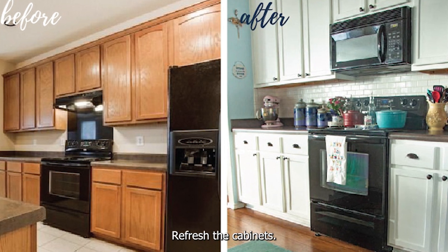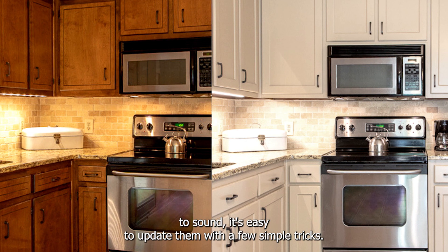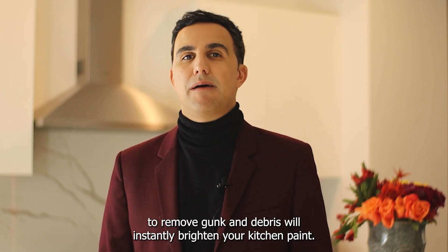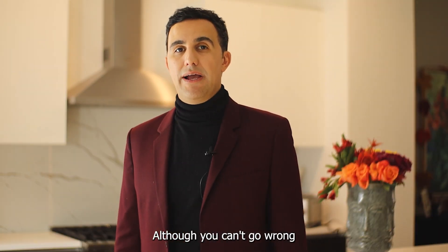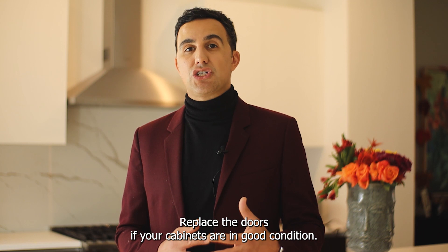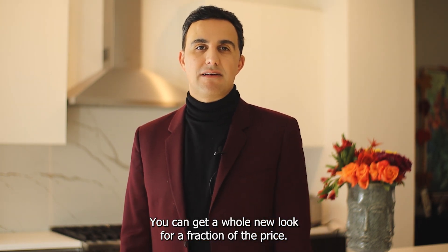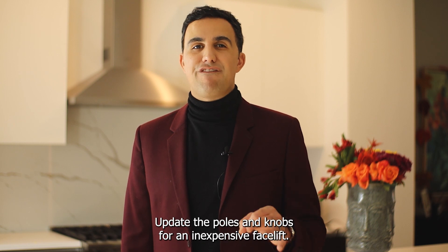Refresh the cabinets. Custom cabinets can be extremely expensive. However, if your cabinets are structurally sound, it's easy to update them with a few simple tricks. Number one, deep clean — cabinetry collects dust and grime, and giving them a deep clean to remove gunk and debris will instantly brighten your kitchen. Paint — sometimes all your cabinets need is a fresh coat of paint to make them look modern and new; although you can't go wrong with all white, warm hues and greens are trendy cabinet colors. Replace the doors — if your cabinets are in good condition, spruce them up with new doors; you can get new doors from cabinet retailers or hire a carpenter to make new ones for a whole new look at a fraction of the price. Change the hardware — accessories always make a difference, so update the pulls and knobs for an inexpensive facelift.